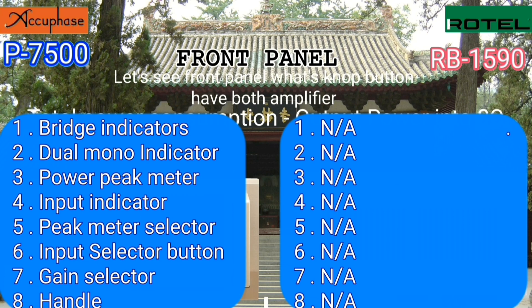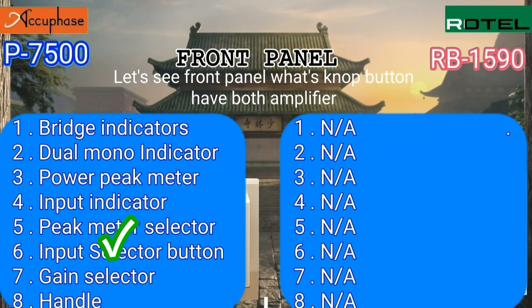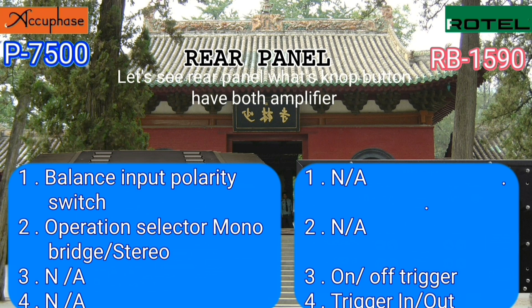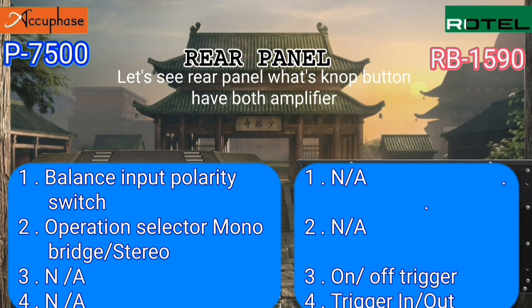The Acubase has 8 buttons and accessories on the front panel, ranging from a bridge indicator to handles, which the Rotel does not have. Looking at the rear panel, each amplifier has 2 inputs and other connections that the other does not have.